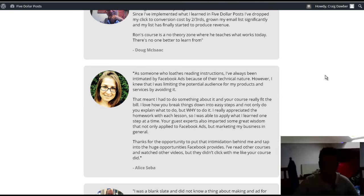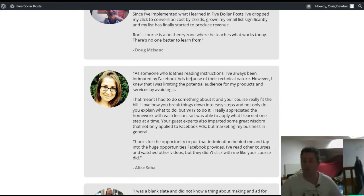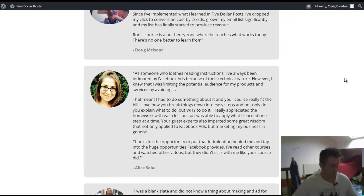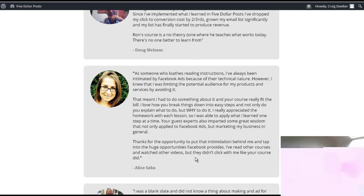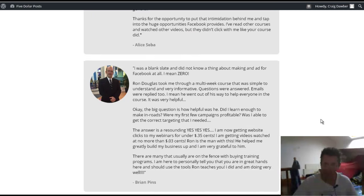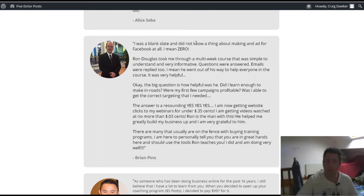That more than paid for the course, I would imagine. Then you've got Alice here, who openly admits she was intimidated by Facebook ads but knew it was something she needed to do. She says she bought other Facebook courses but they didn't really click with her — but this one did. And we've got Brian here who had never used Facebook ads at all, and later on he says 'does it work? Yes, yes, yes.'